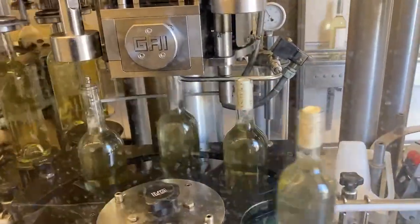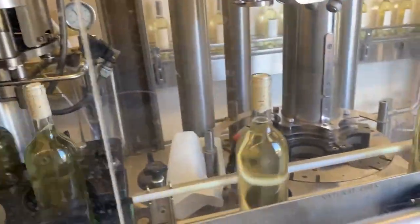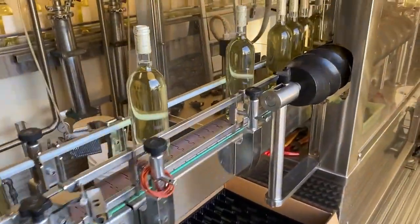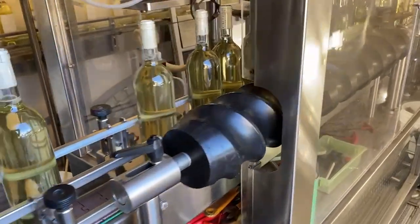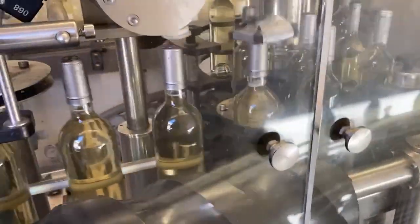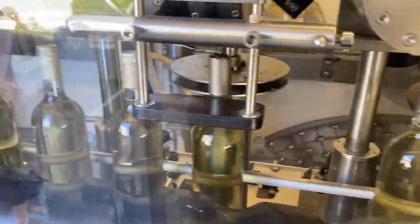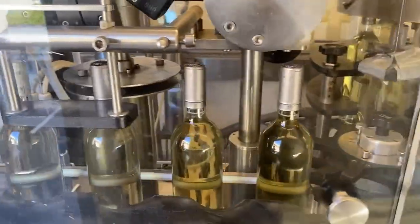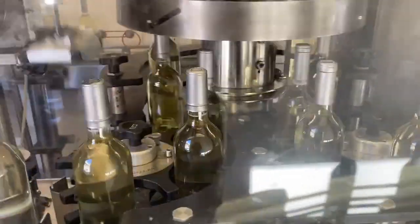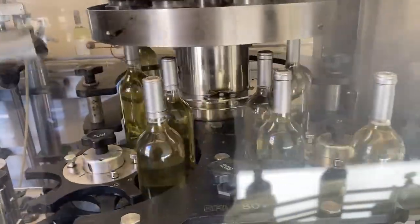The bottles are filled up, then the corks are pounded in, then the capsules are put on top. The capsules are first dropped on and then tapped down so they're on firmly, and then they go through a spinner which spins down the capsule. That's what really makes it tightly attached to the bottle.